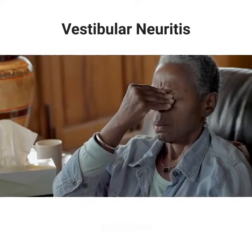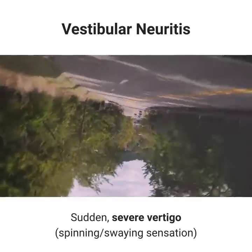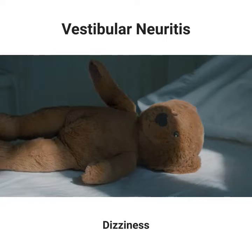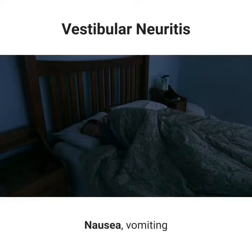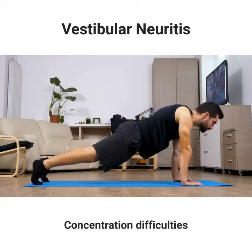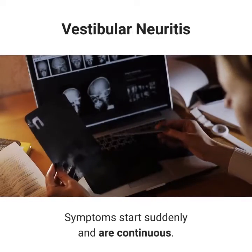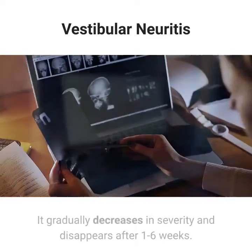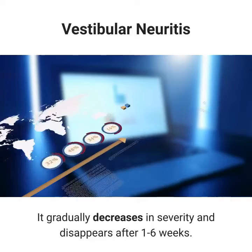Symptoms include sudden, severe vertigo — a spinning or swaying sensation — dizziness, balance difficulties, nausea, vomiting, and concentration difficulties. Symptoms start suddenly and are continuous. They gradually decrease in severity and disappear after 1 to 6 weeks.